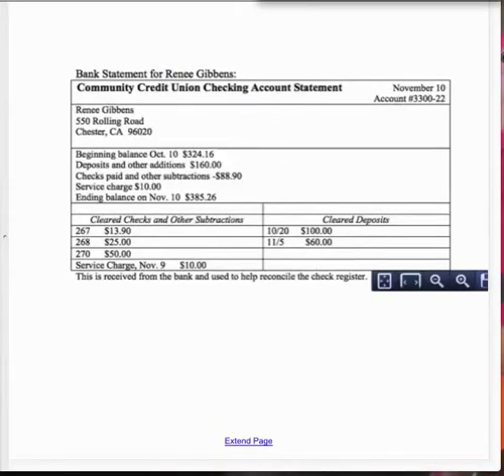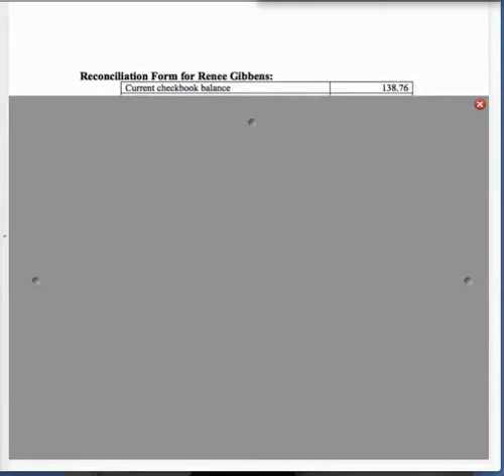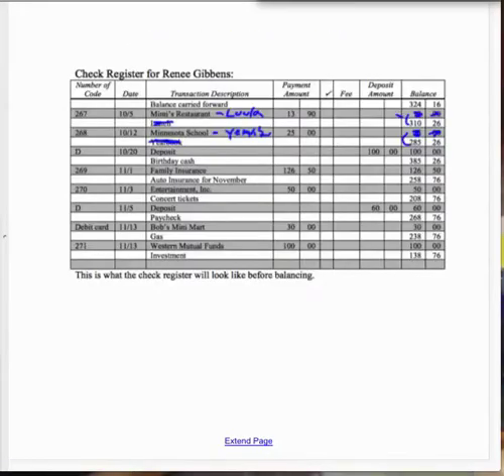The second page is the bank statement for Renee. How much does it say Renee has? The ending balance is $385.26 — circle that. Now, if we go to her check register, how much does she think she has? She thinks she has $138.76. Those two numbers don't agree, and if we don't agree, we've got to figure out why. The third page is the reconciling form — we're going to go through the process of reconciling her bank account.